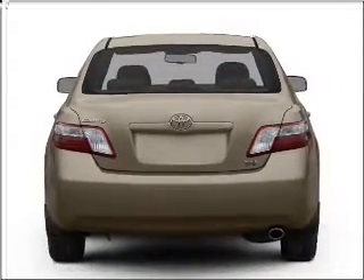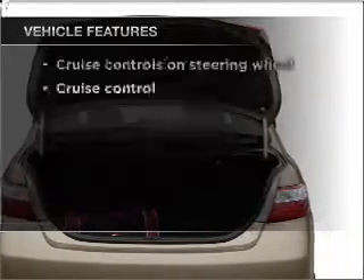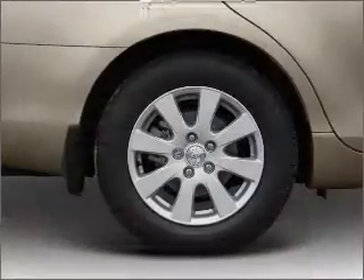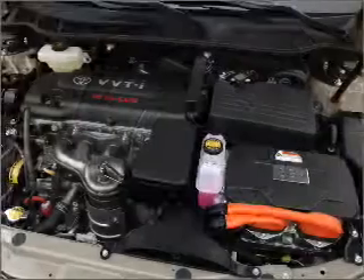Anti-lock brakes help you bring your vehicle to a safe stop. Plus, enjoy these notable features that are included in this vehicle: air conditioning, power door locks, power windows, power steering, cruise control, power mirrors, and AM-FM stereo with a CD player.